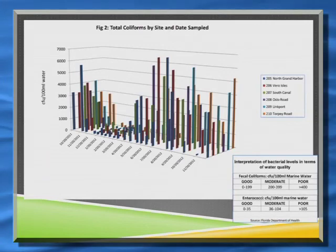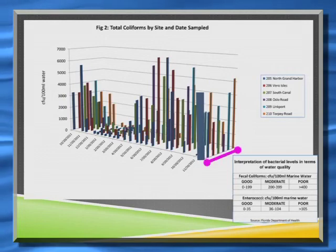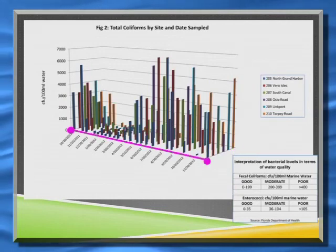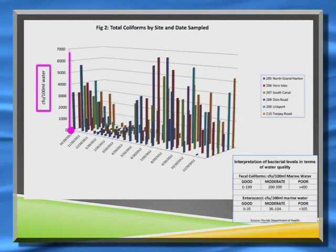Looking at the data — this chart is busy, and three-dimensional charts are always fun to explain. Going in this direction you're heading from the northern ends of the sites to the southern end, from Grand Harbor down to Torpy Road. This is the timeline, and the number of colony-forming units per 100 milliliters of water of total coliforms is shown on this axis.